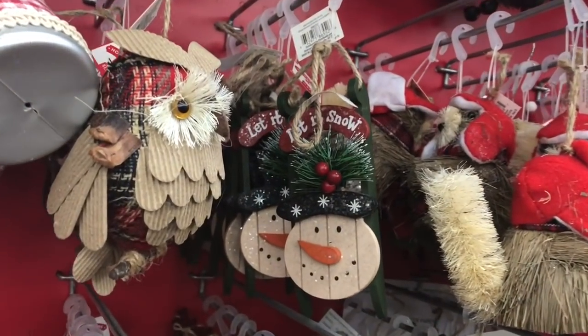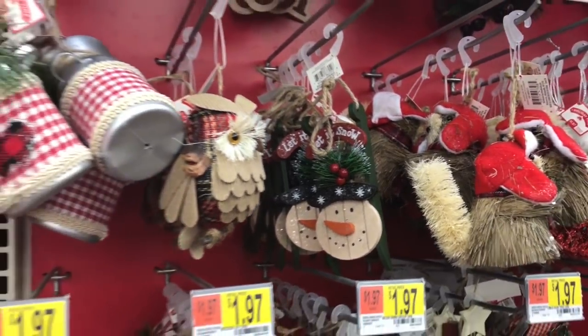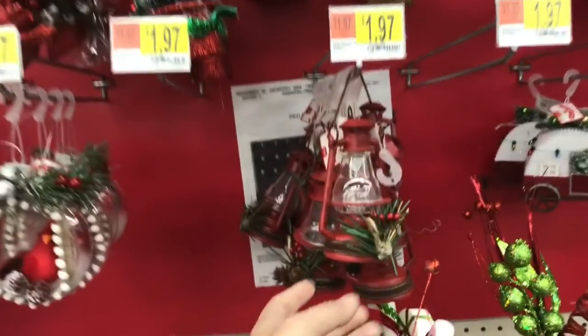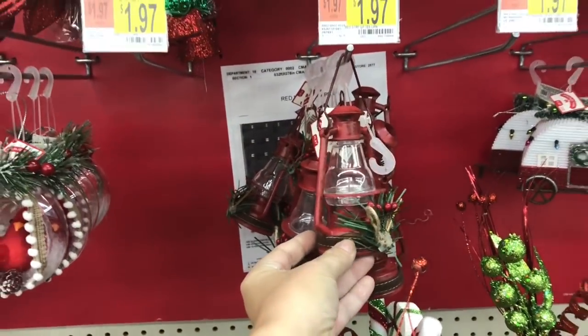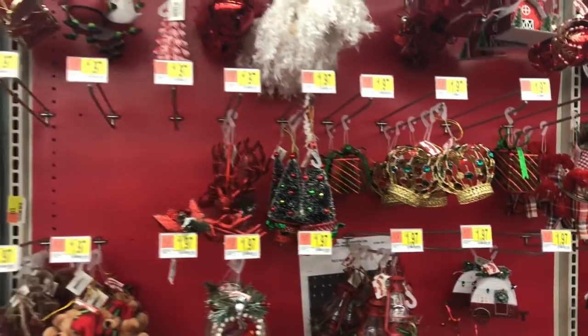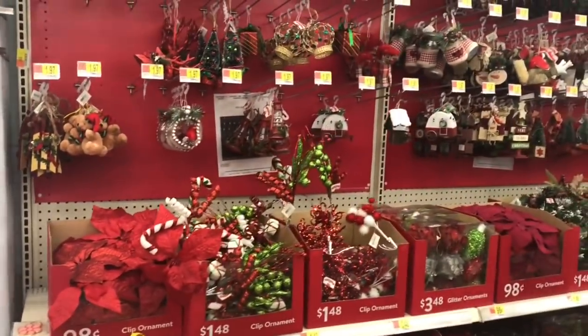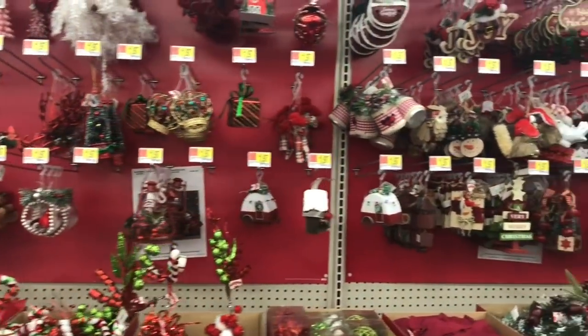This reminds me a lot of the Dollar Tree one — look at this. Pretty similar, right? Alright you guys, that was so good. I'm gonna take you through one more time.